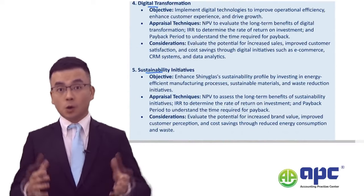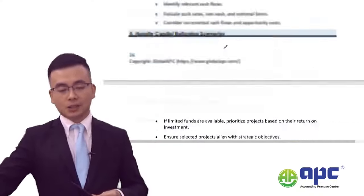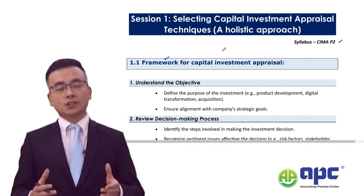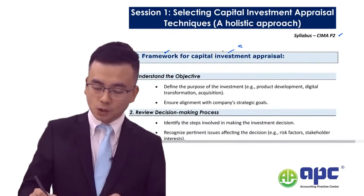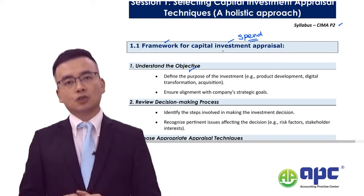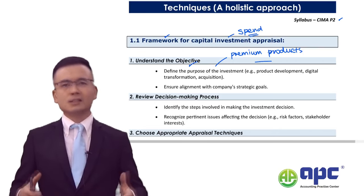Whatever exam scenario — or unseen background — comes on the exam day, the examining team requires you to understand the investment appraisal framework. When appraising a particular investment — spending money to check whether a project will be profitable — you need to understand the objective: whether the proposed investment meets the Shiny Glass Company's current mission, values, and objectives, since it is a premium product provider that cares about its reputation.